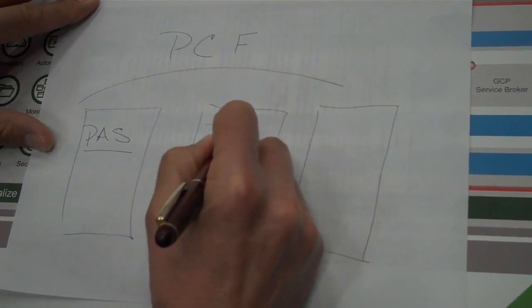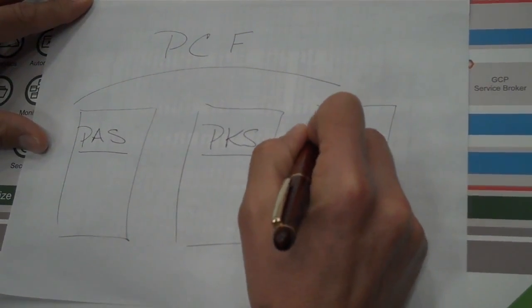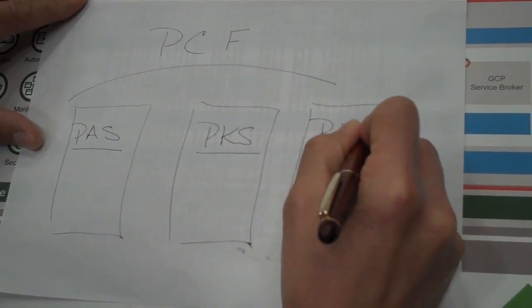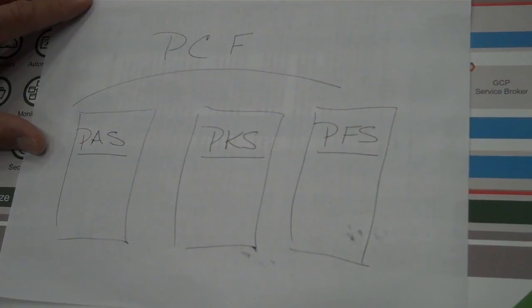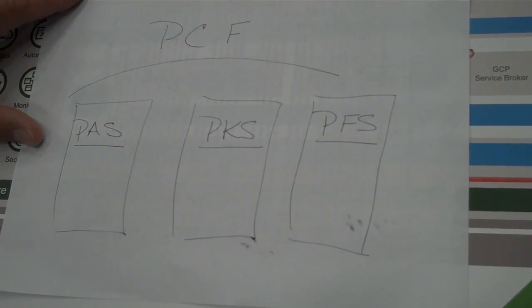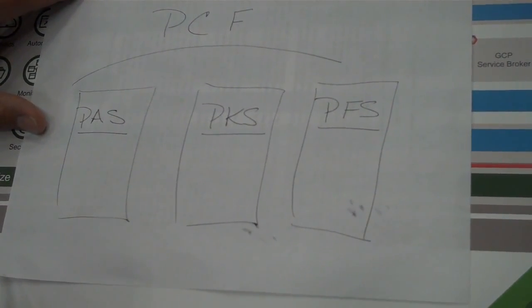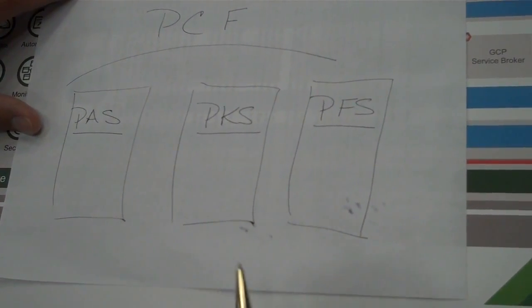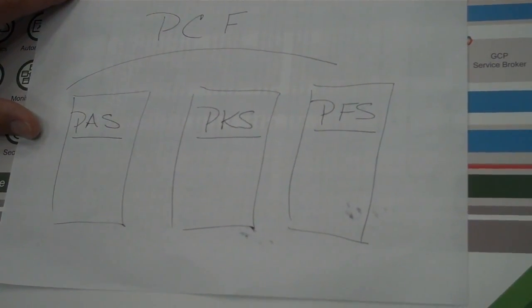In addition, there is PKS, the Pivotal Container Service, and then the newly announced Pivotal Function Service, PFS, which will be available later this year. And where would BOSH fit in here? BOSH fits at the infrastructure layer. BOSH is providing the infrastructure deployment, day one and day two operations for PAS, PKS, and PFS.